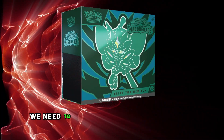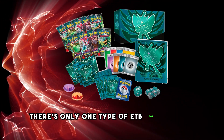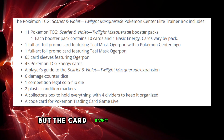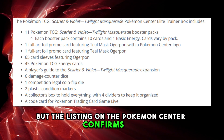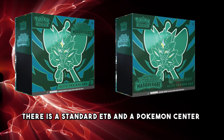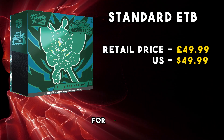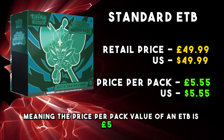The last product we need to talk about is the Elite Trainer Boxes. There's only one type of ETB for Twilight Masquerade, which has Ogerpon on the artwork. The promo for the ETB is a Teal Mask Ogerpon, but the card hasn't been revealed yet, so I can't show you that in this video, but the listing on the Pokemon Center confirms this. As always there is a standard ETB and a Pokemon Center ETB. In a standard Elite Trainer Box you will get nine booster packs and all of the other usual ETB goodies for £49.99, meaning the price per pack value of an ETB is £5.55.